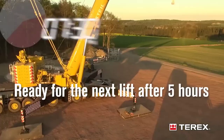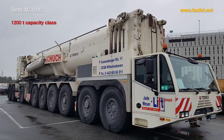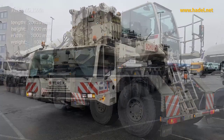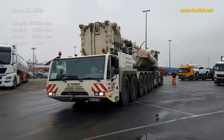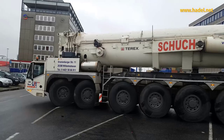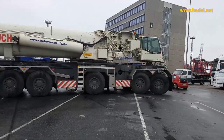In oil refineries and petrochemical plants, the installation of large industrial tanks, reactors, and other heavy equipment is a common task. These components are often too large to be moved by conventional methods, requiring the use of cranes like the Terex AC-1000. For instance, in the installation of a large refinery column, the column may need to be lifted to a height of 100 meters or more and positioned within a tight space. The AC-1000's long boom and lifting capacity make it possible to perform this operation efficiently and safely, ensuring the column is correctly positioned within the refinery structure.